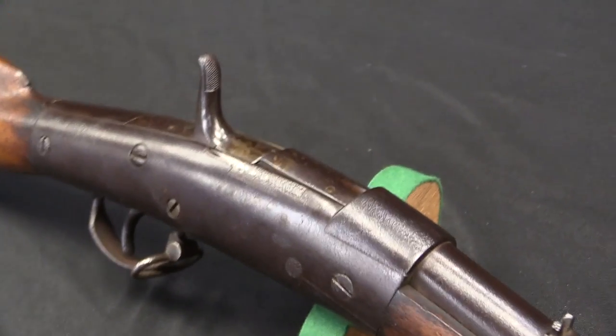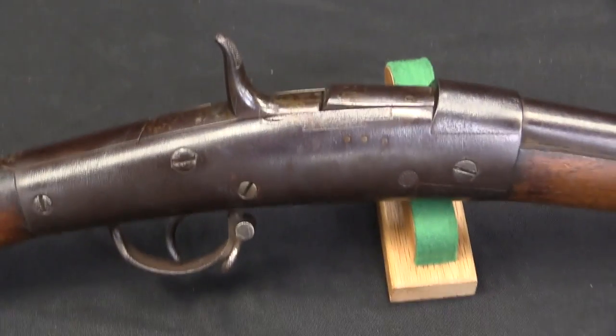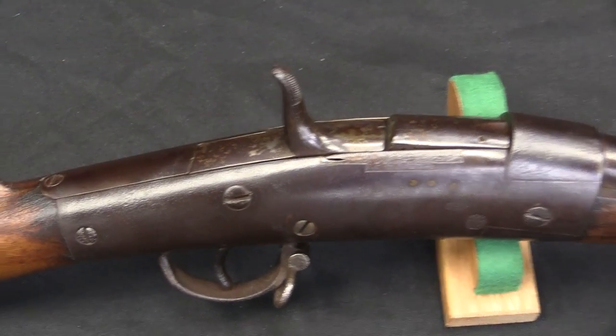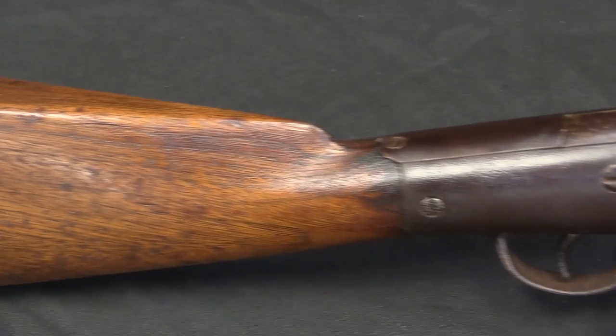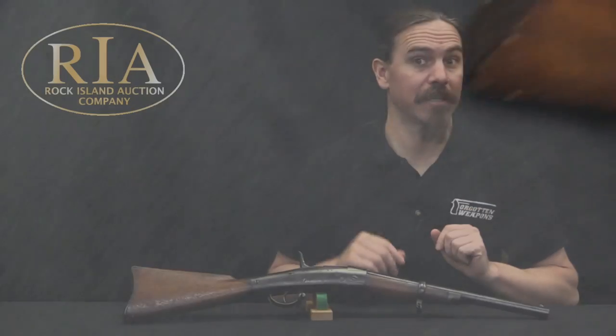This is a little teeny carbine. This was entered as a full-length infantry rifle into United States Army testing in 1872. This is the testing that would ultimately result in the adoption of the Trapdoor Springfield rifle, or more properly the Allen conversion.